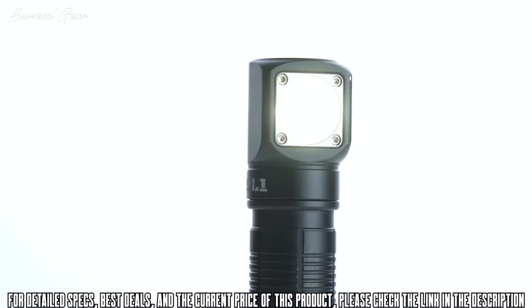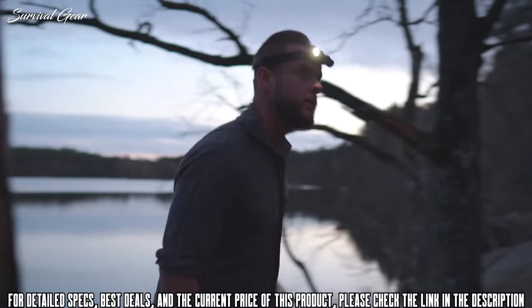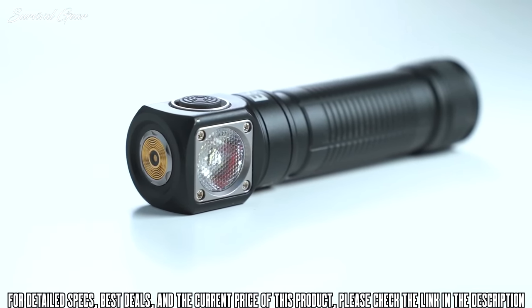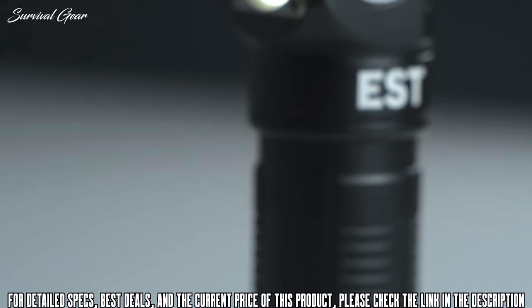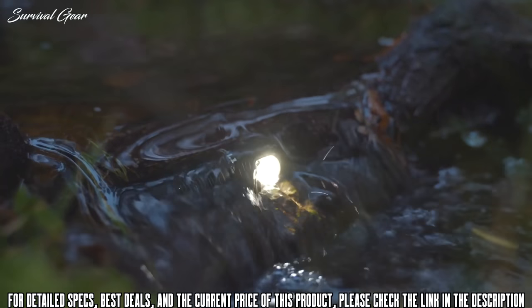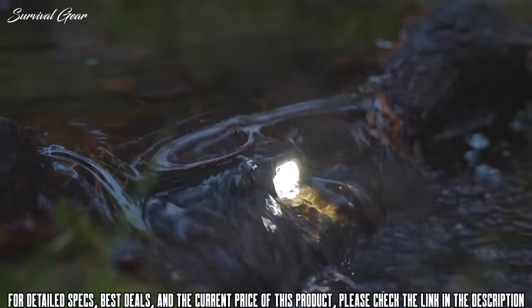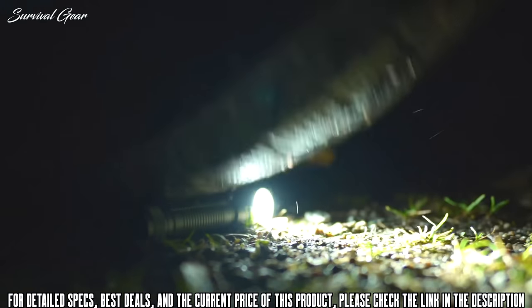The Torch L1 is highly adaptable — stick it, clip it, carry it, or wear it. Its rugged housing is milled from a single piece of aluminum and hard anodized with a Type 3 scratch-resistant finish. Built for the toughest conditions, the Torch L1 is IP68 rated for protection against dust and water, making it nearly indestructible.